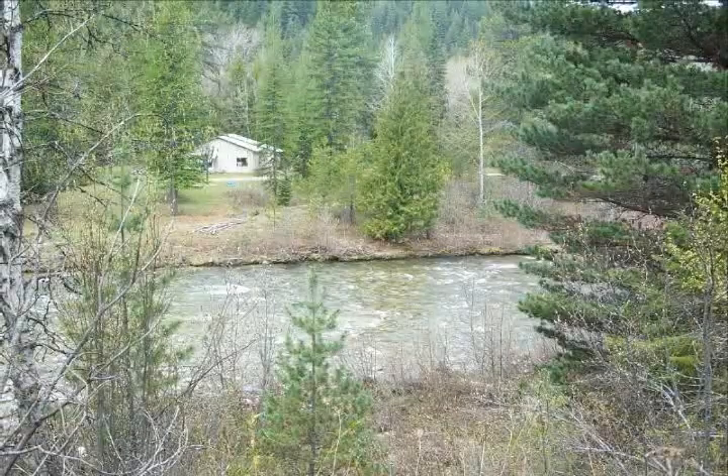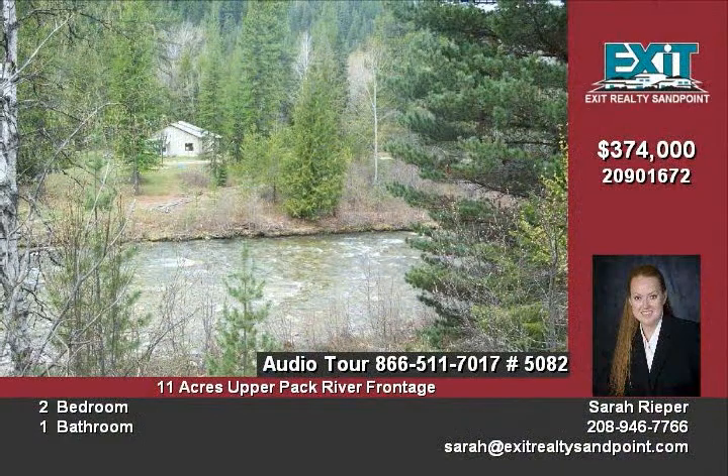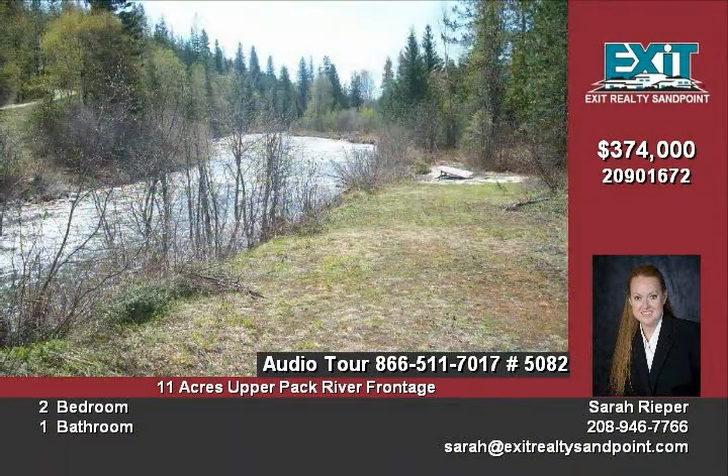A fabulous piece of riverfront property — this shy 11 acres on the beautiful Pack River has perfect access on the river for swimming, fishing, or just kicking around in the water. The riverfront is a mix of sandy beaches, river rock, and grassy banks, perfect for lounging by the river.